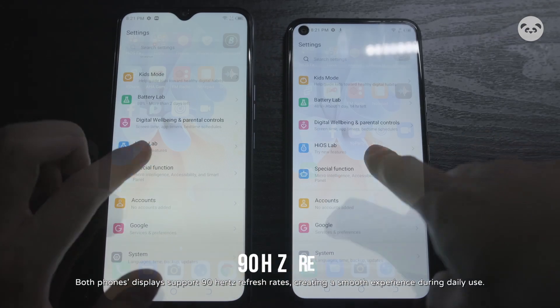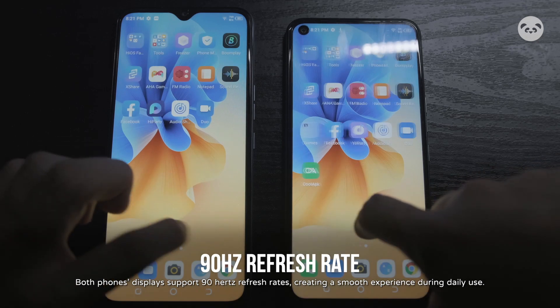Both phones' displays support 90Hz refresh rates, creating a smooth experience during daily use.